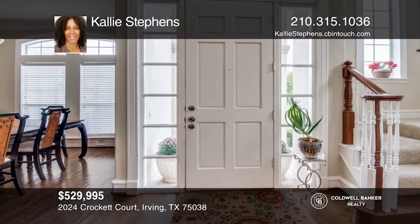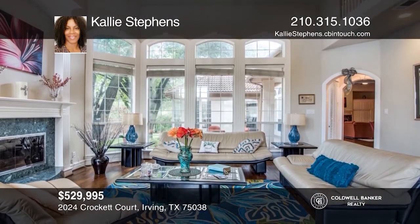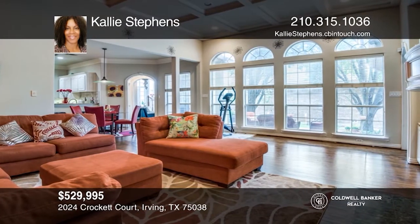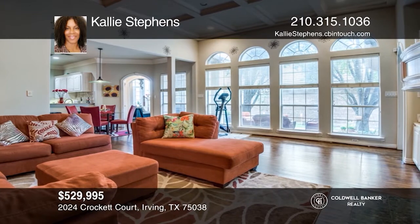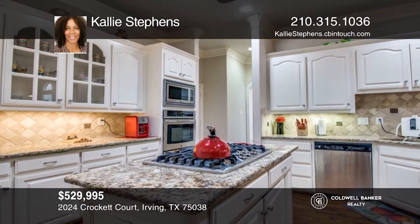Check out this beautiful four bedroom home with tons of natural light. The home boasts an open floor plan with primary bedroom downstairs. The residence highlights granite countertops, wood floors, and a private backyard. The home is located in the desired Cottonwood Valley community, in the heart of the DFW Metroplex.